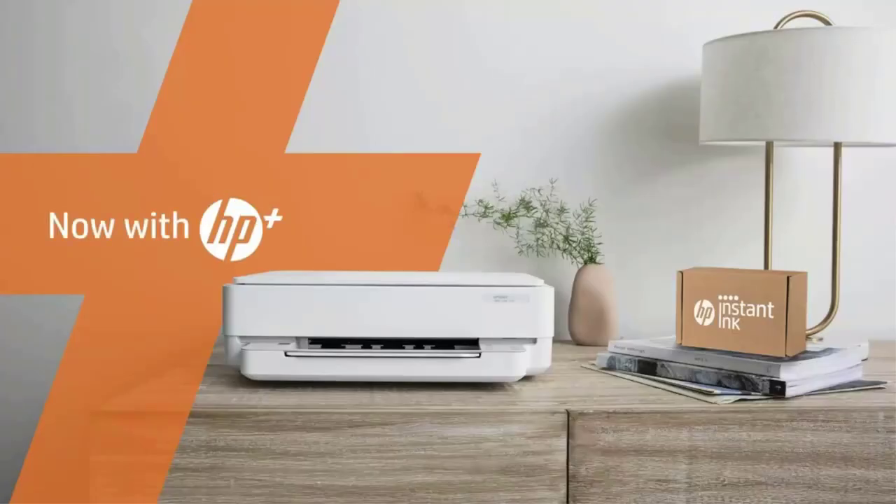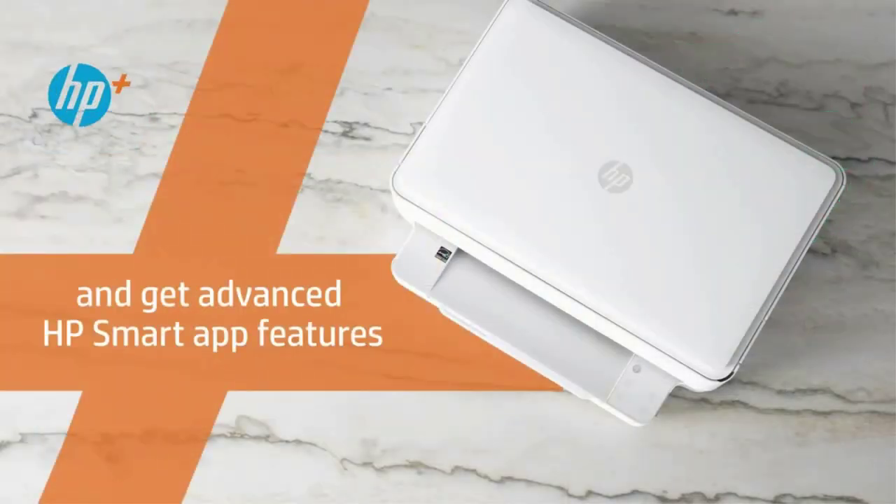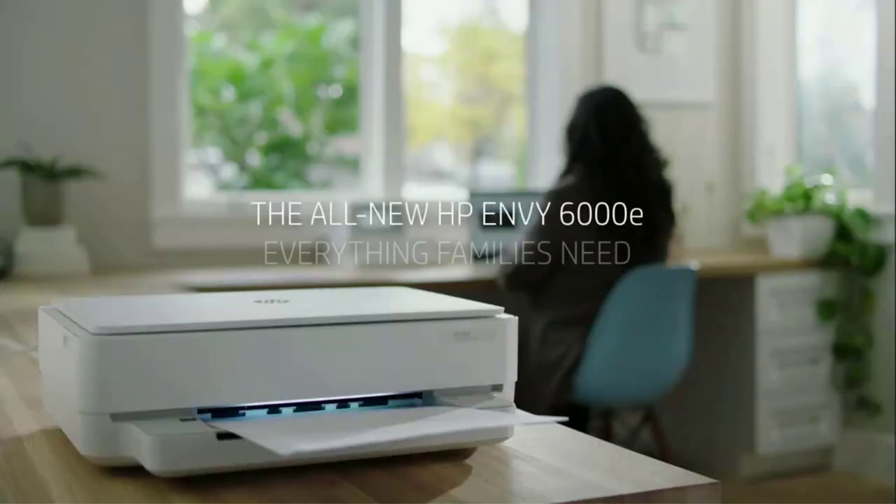Overall, this device is excellent for those who want consistent quality print jobs at an affordable price. Key highlights: low initial purchase price and reliable printing.